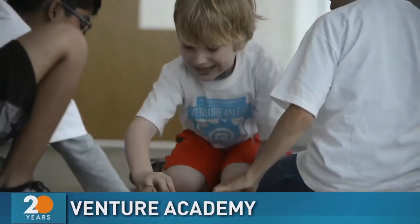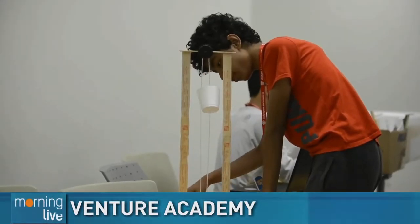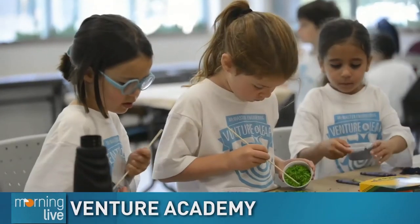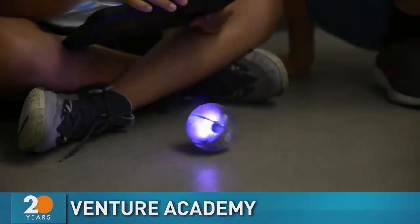Venture Academy at McMaster University is getting ready for a fun summer of science, technology, engineering and math. One of the directors at the Academy, Julie Maniti, joins us now with how students from kindergarten to grade 12 can get involved.